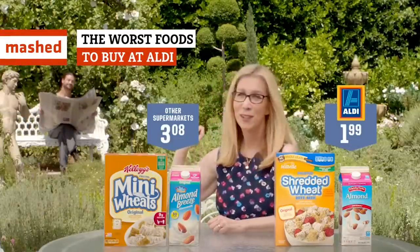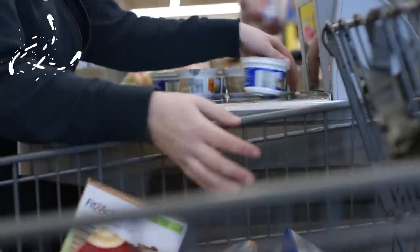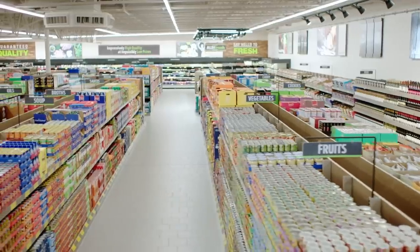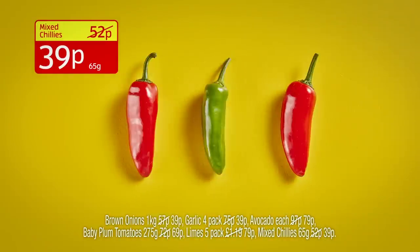We're all looking for ways to save money, and if there's an Aldi near you, you can definitely pocket some cash on groceries. With Aldi blowing up the U.S. market, you'll likely find yourself heading to this European favorite very soon. But like anywhere else, not everything is a great buy. Here are some of the worst foods you'll find in the aisles of Aldi.